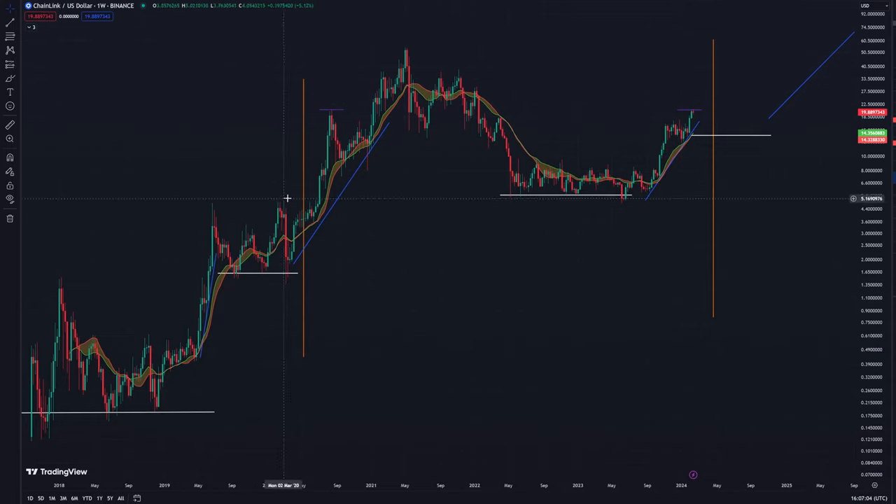Hey everybody, welcome back to another episode of Reasonable Price Prediction, the series where we try to figure out where your favorite altcoins could be headed. Today we are looking at Chainlink, as requested again in the comments. Like our previous video that came out yesterday with Filecoin, we're going to be taking a much more macro, long-term look at the coin.